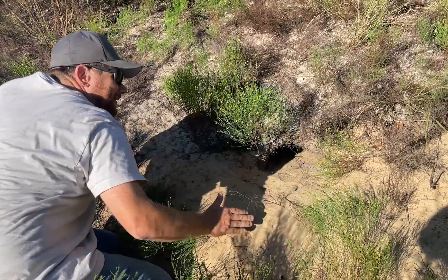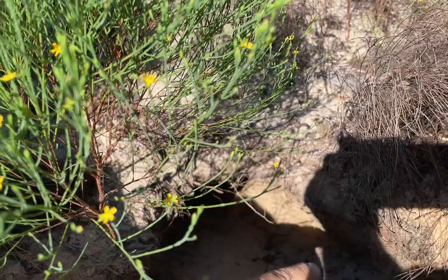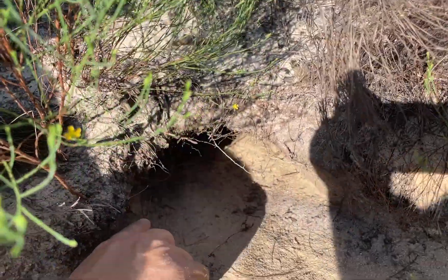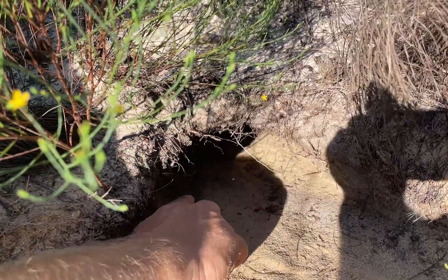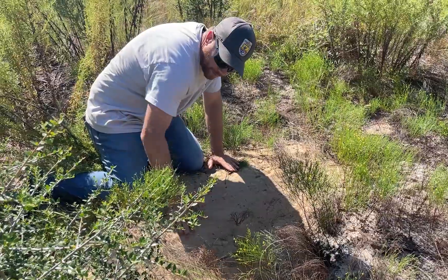Gopher tortoise burrows are shaped like a half moon. The flat side is at the bottom and the curved part is on the top, just like the tortoise's shell. These burrows are up to 10 to 12 inches wide. If you can see one this size, it's likely a gopher tortoise's home.